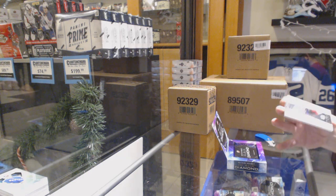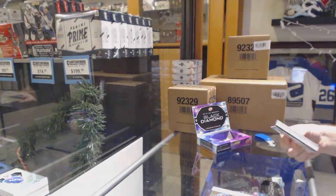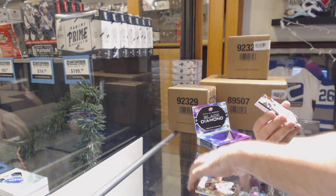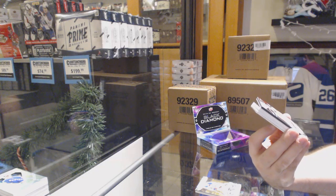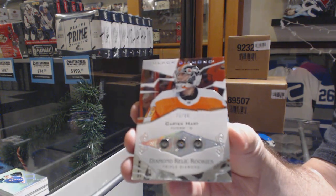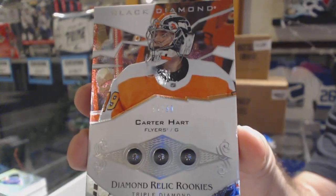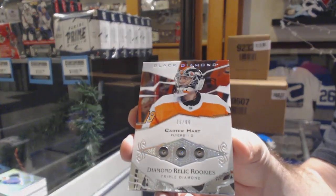For the Avalanche, 2/99, Nathan McKinnon. For the Rangers, Brady Shea, 2/49. Carter Hart, numbered to 2/99. Pretty sure Warlock has this one, so when you're watching this, sir, you're welcome.